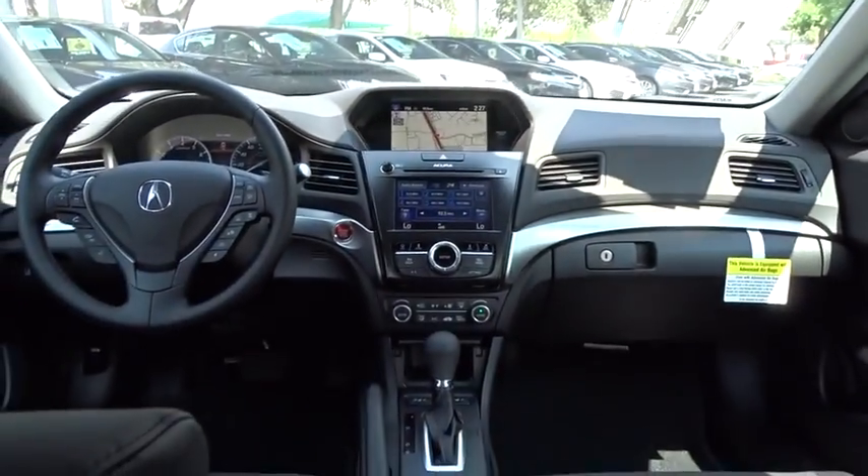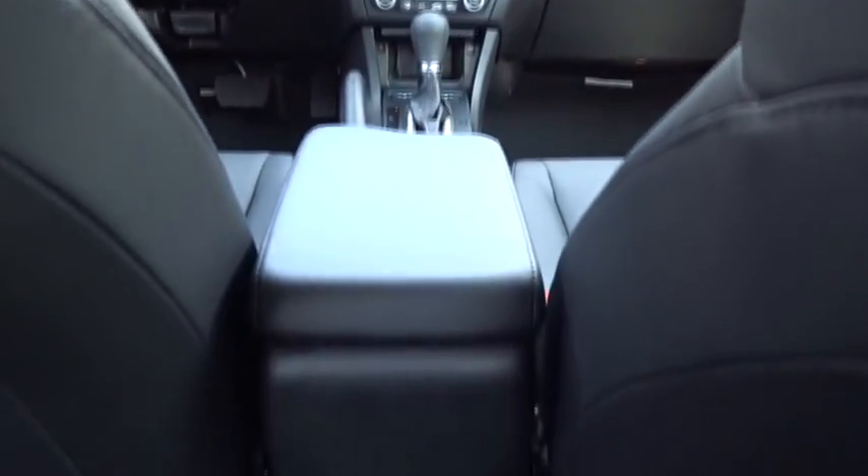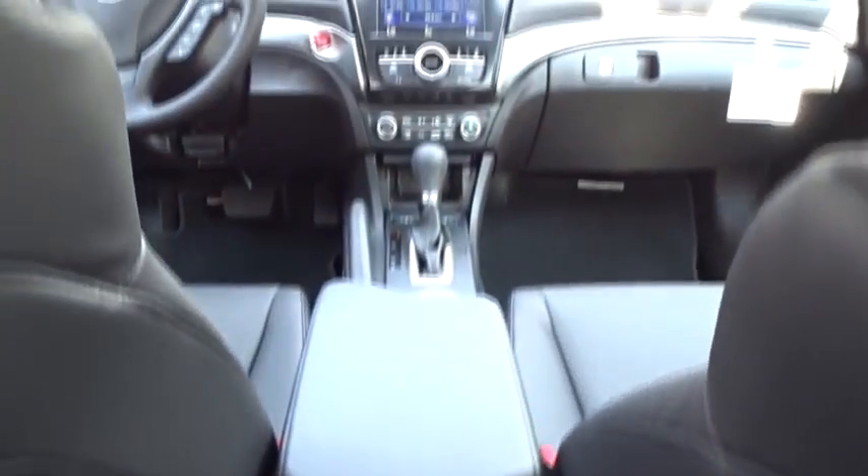Lane departure warning, traction control, navigation system, power passenger seat, steering wheel audio controls, stability control, anti-lock braking system, keyless entry, backup camera, Bluetooth.